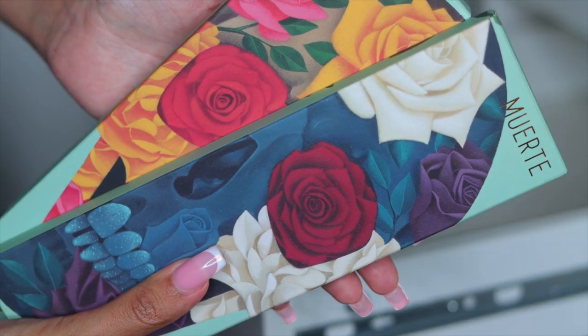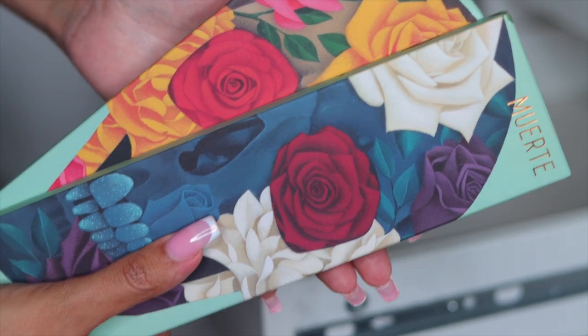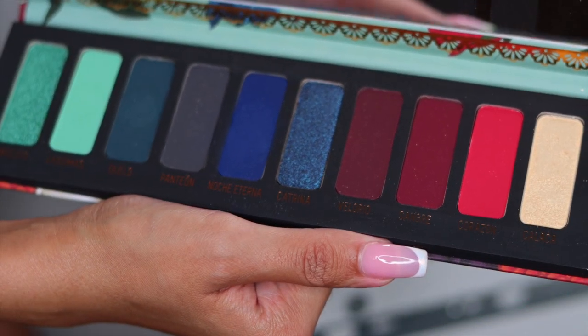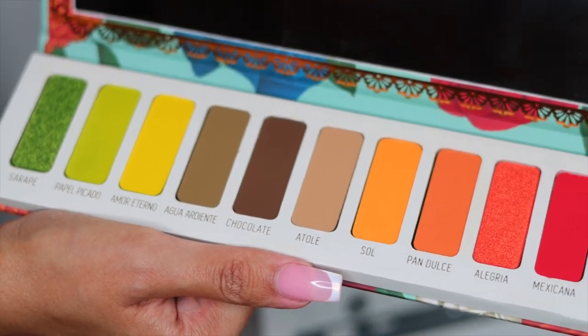And then these beautiful palettes from Melt Cosmetics — these are a literal work of art. Here's the blue palette right here — it's so pretty. I feel like shades like this I don't really have, so I'm going to keep this palette. And then here is the Turquoise — it's absolutely beautiful and I'm also keeping it.